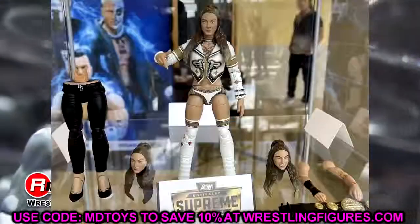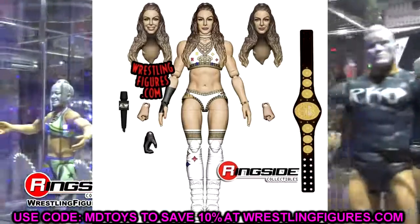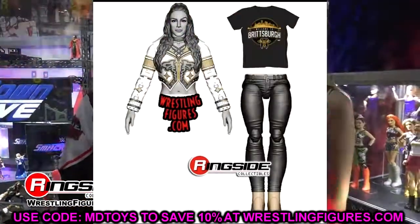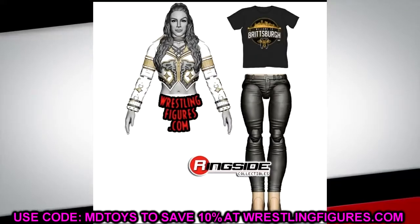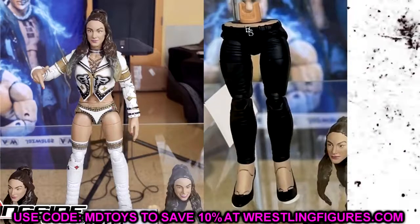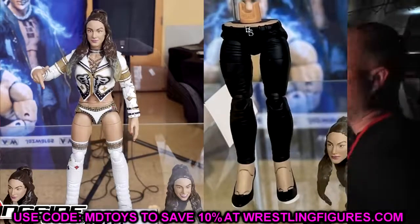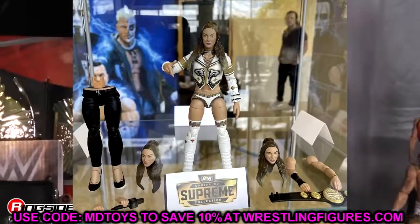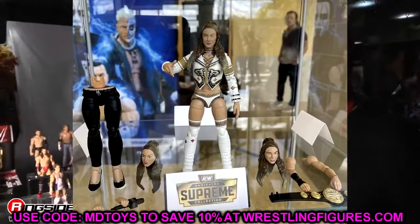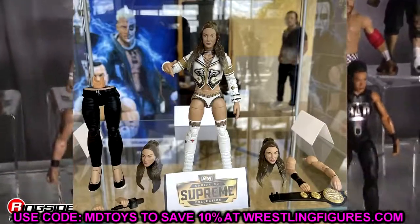Supreme Collection Britt Baker looks incredible — possibly her best figure to date. I love the interchangeable lower body. She has her Steelers gear going, double-jointed jacket arms, and the head sculpts, while not perfect likenesses, look good. Her interchangeable parts include black pants, giving you a promo gear look for Britt Baker, which is really awesome. She also comes with the championship and her Britt Baker belt buckle. These Supreme Collection figures are just over the top — you get two pairs of arms and two pairs of legs, making it a legitimate two-to-three-in-one figure.